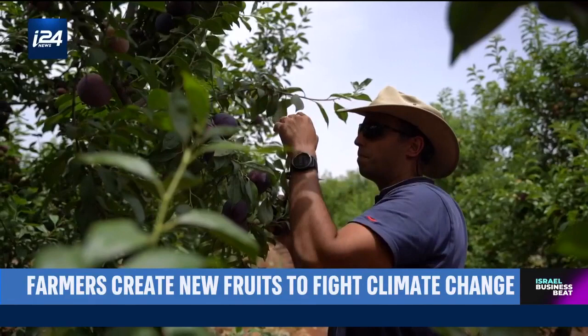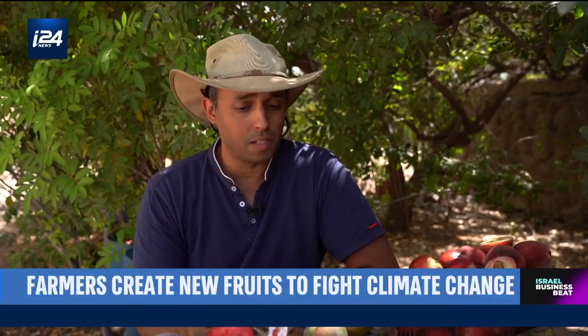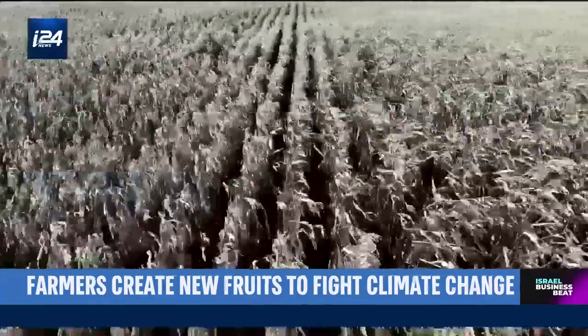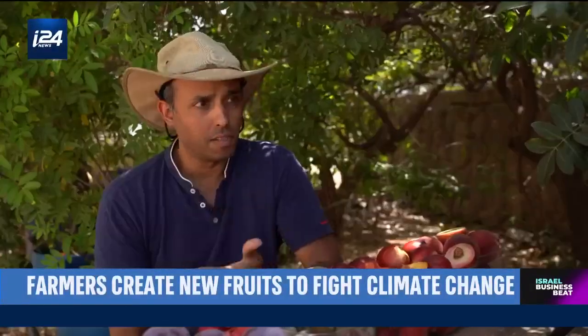But you're not just creating and breeding these fruit for the flavor, right? Flavor is the most important thing in our breeding program, but resistance to diseases and climate change is just as important. We bred these varieties to be resistant to warm climates, resistant to different diseases, viruses, bacteria, and different stresses.